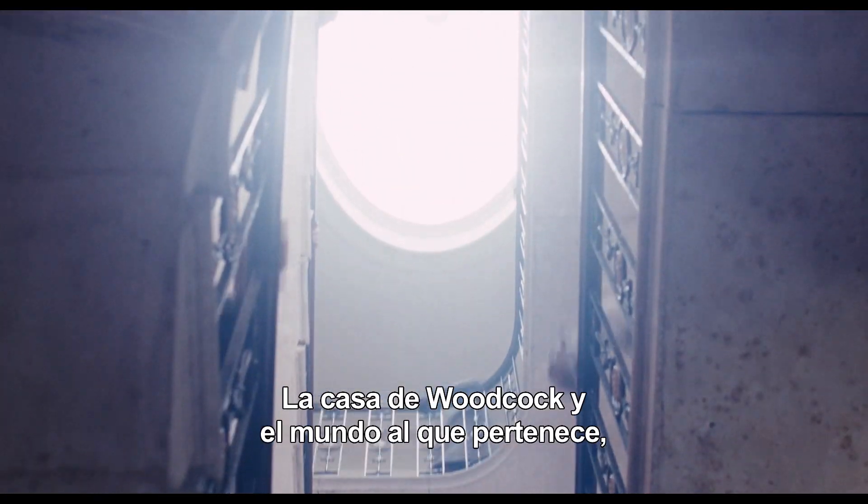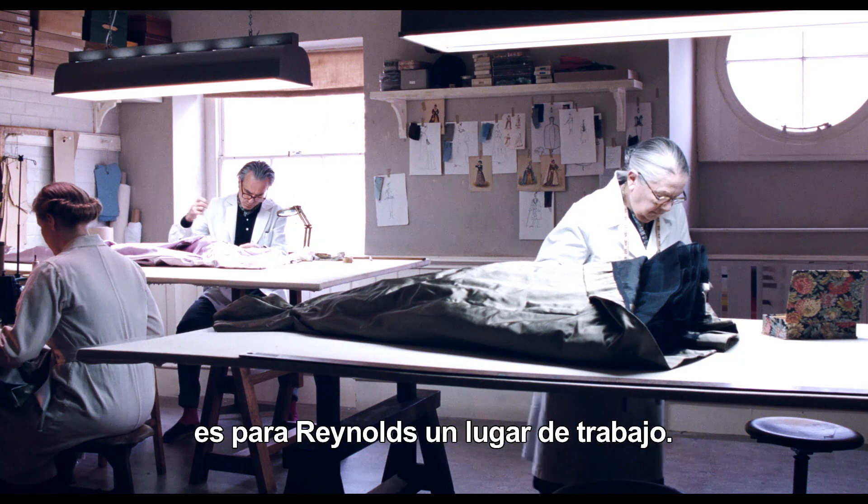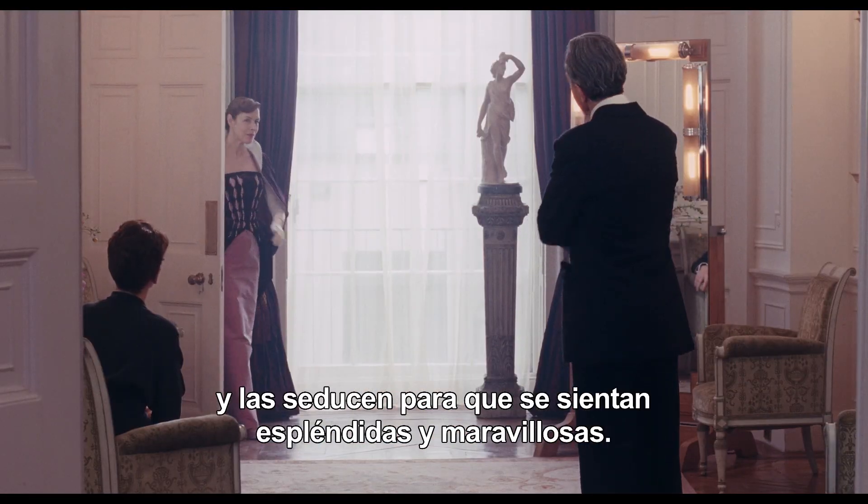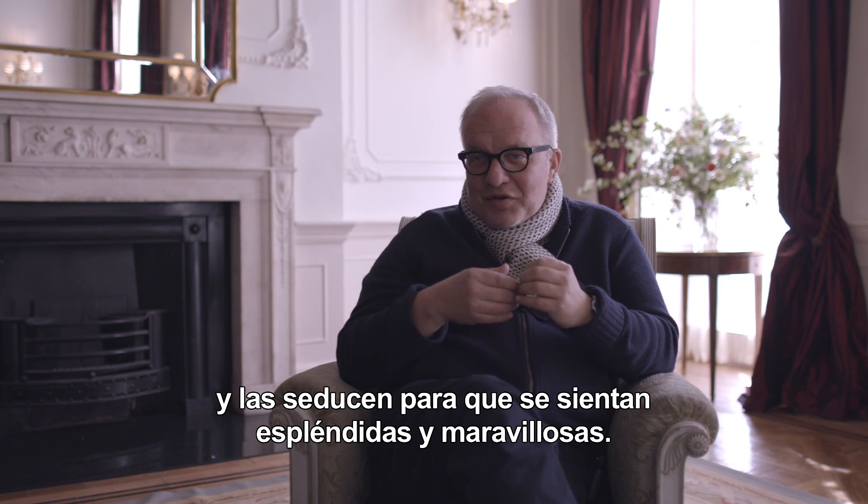Woodcock's house and that world, for him, is a place of work and it's also a place of theater where they bring clients and beguile them and make them feel glorious and wonderful.